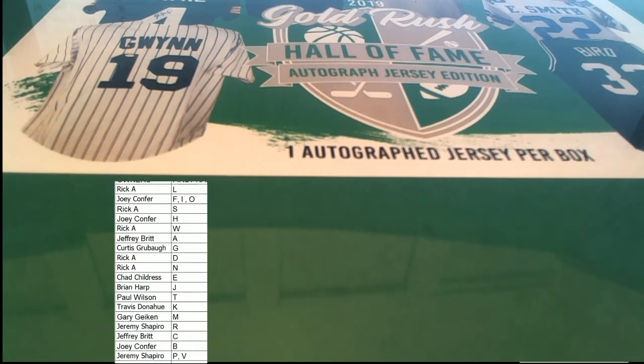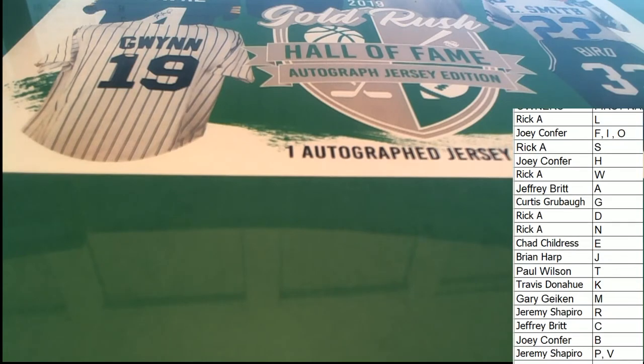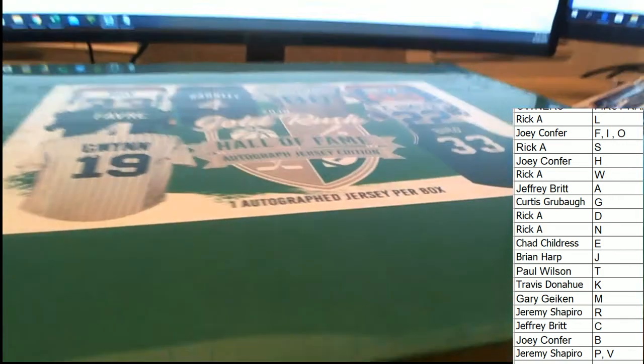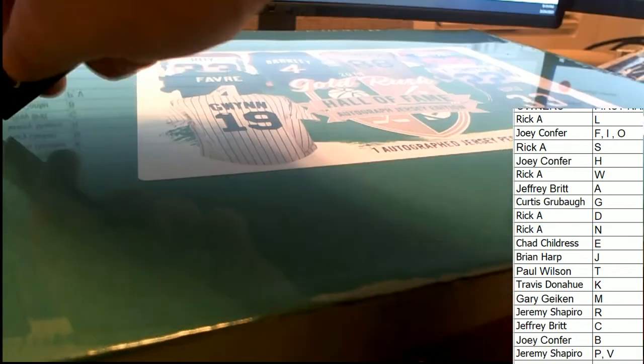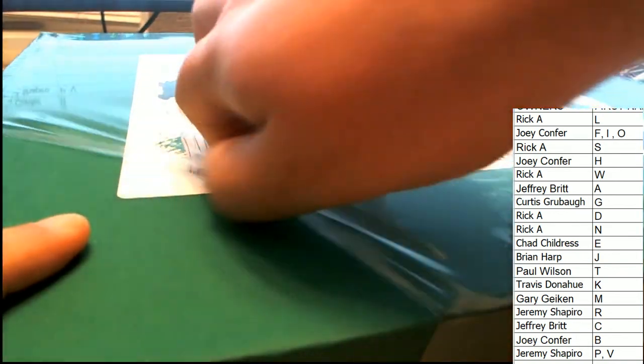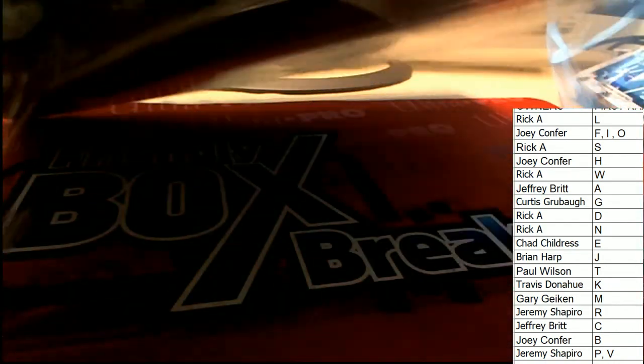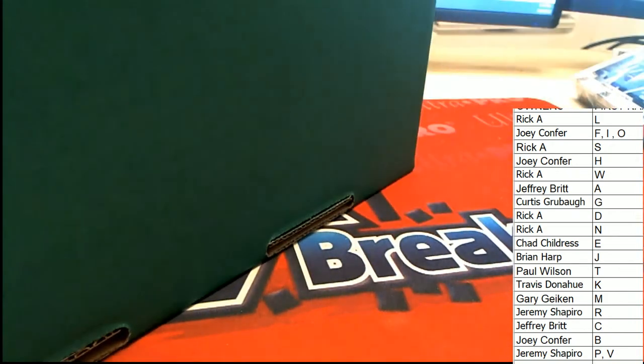I'll be updating our countdown board really soon so it'll be really easy to see the closest breaks. I haven't been able to get the countdown board up for everybody but I think really soon you'll be able to see that. This is going to be something nice no matter what, because it's a Hall of Fame jersey.